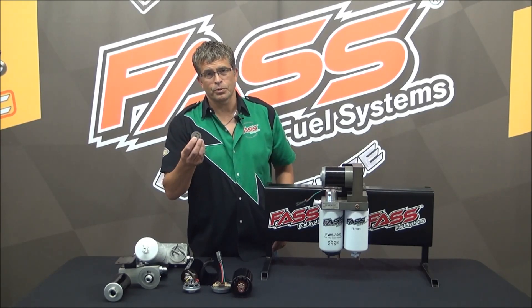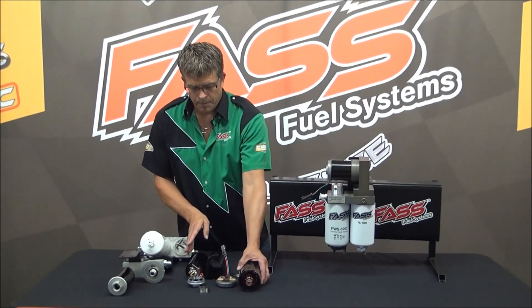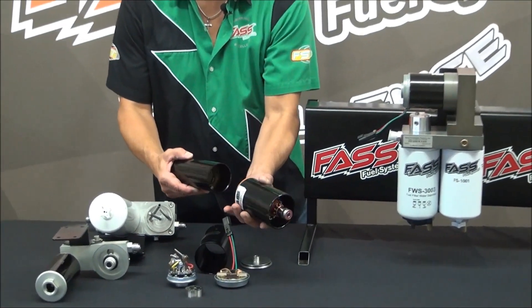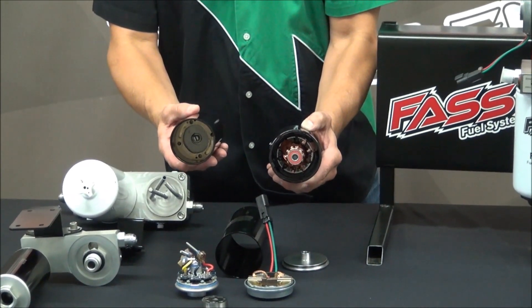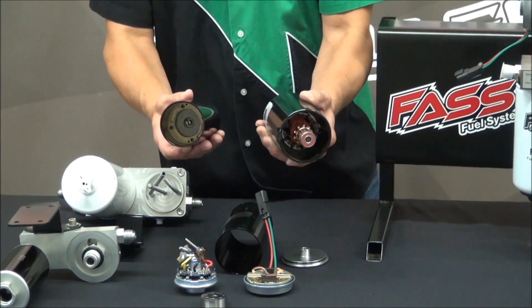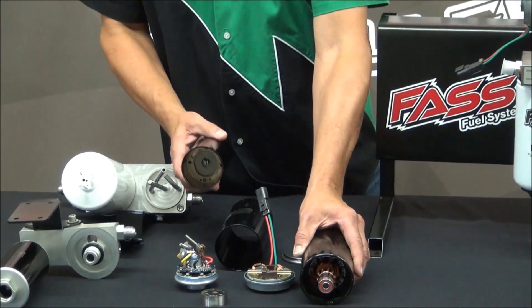If you look at our motors, they may look about the same size — there's some diameter difference — but there's a lot of weight difference. To drive that cold fuel, or to drive fuel through a stopped-up filter, they keep driving it, and that's what we contend with.